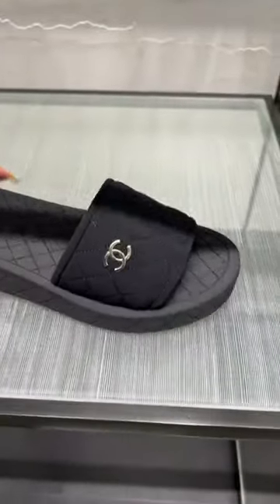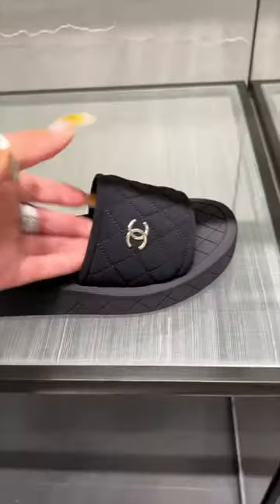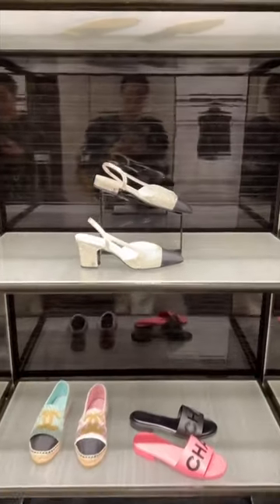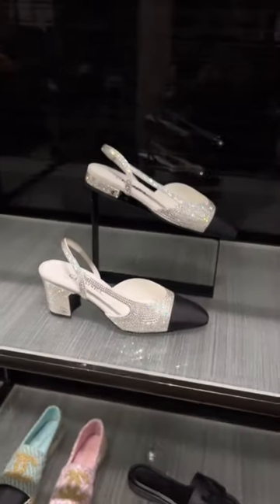Shoes — they have these very, very light slides for the summer in white and black. These are my favourite slingbacks. I'm not a slingback girl, but they are stunning. Stunning.